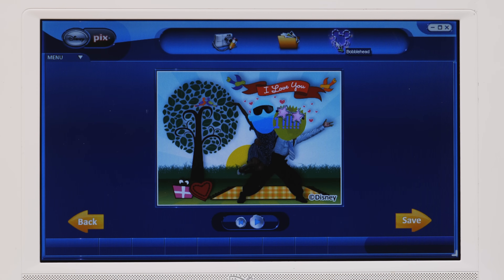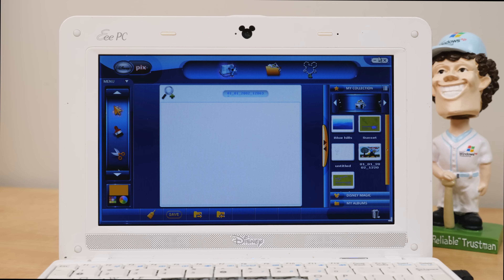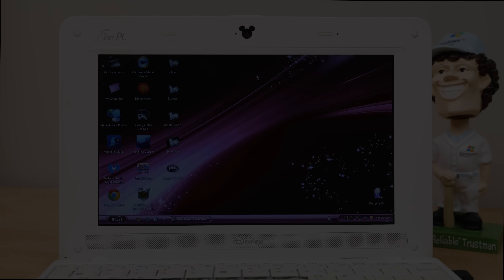That's the bobblehead functionality in Disney Pix, which is definitely my favorite thing in here. And that pretty much wraps it up for the Disney NetPal — this netbook thing that exists. Thank you to everybody for watching. If you enjoyed this one, be sure to give it a thumbs up, get subscribed, all that good stuff, and I will see you all in the next video.